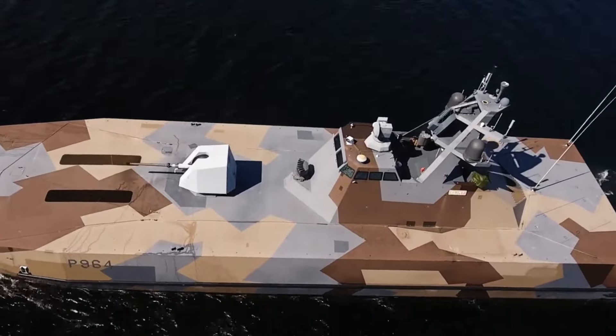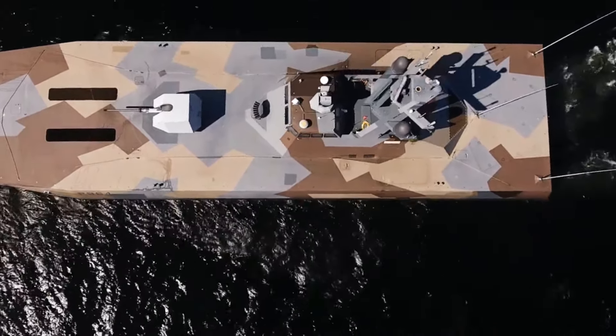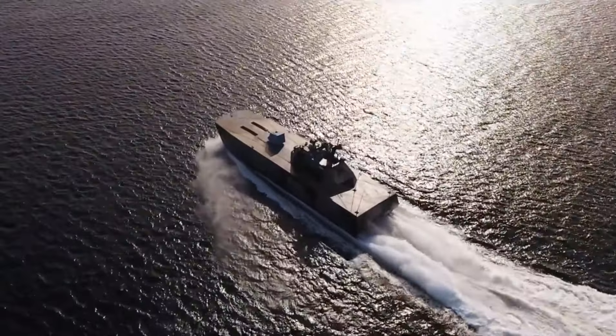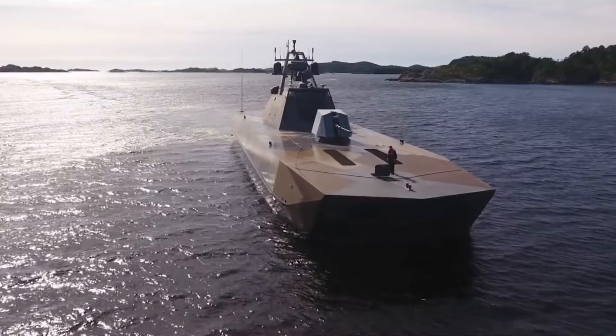This combination guarantees a draft of just one meter, which reduces hydrodynamic resistance and, at full power of its gas turbines, provides a maximum speed of close to 60 knots — the equivalent of 108 kilometers per hour — making the Skjold the fastest warship in the world.